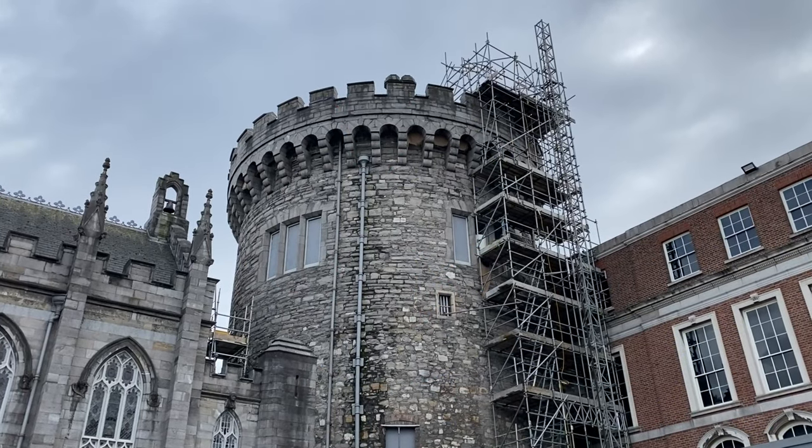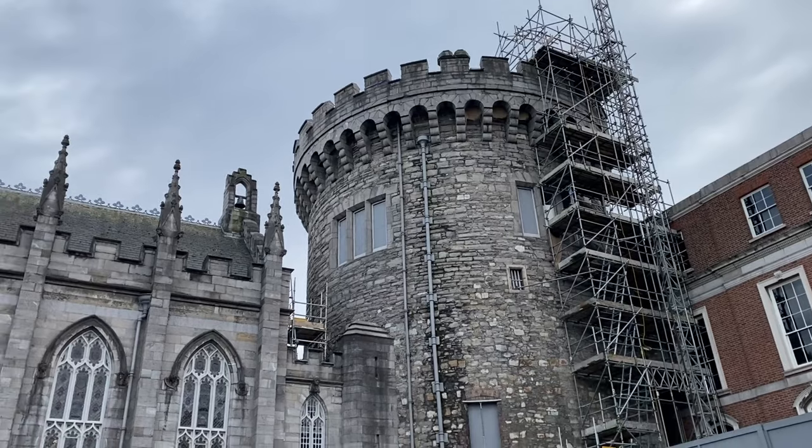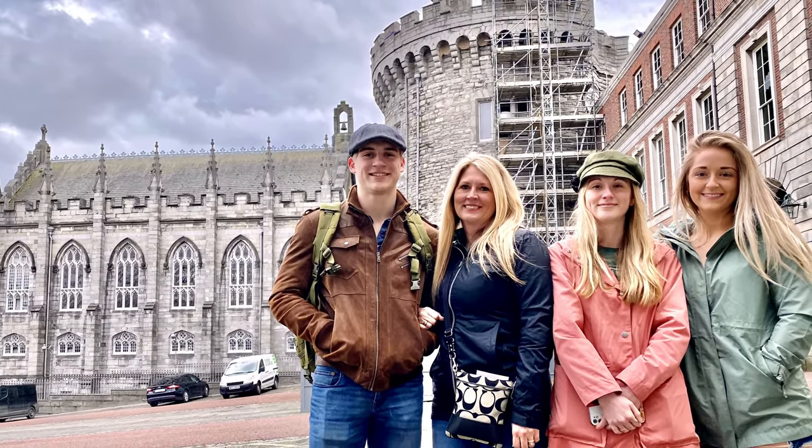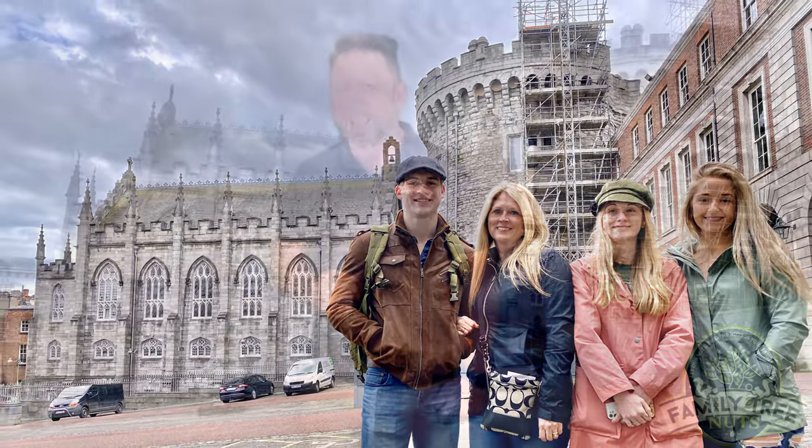I know only a small part of Dublin Castle — the Record Tower — puts you in mind of medieval times, but the history and importance of this site cannot be denied. What are your thoughts? I'd love for you to comment below what you think about Dublin Castle. Do you enjoy thinking about its early history, its later balls and ceremonies? Or do you think about its more recent history, like the castle's part in the 1916 Easter Rising? It is certainly an amazing place, and one that you will want to see for yourself if you can. And remember, Family Tree Nuts — let our nuts find the nuts in your family tree.